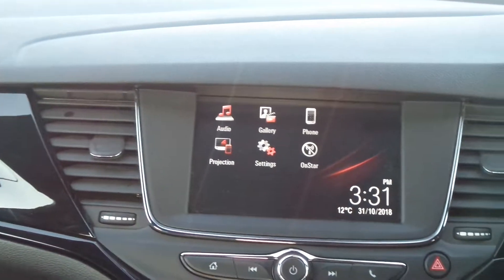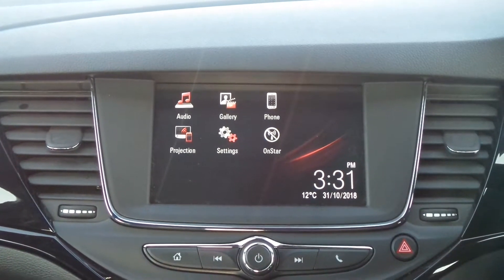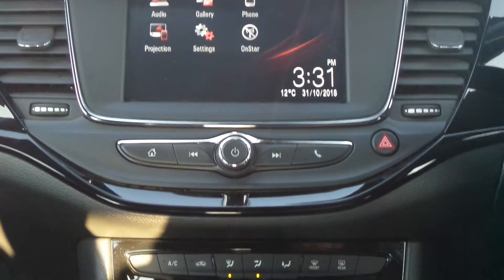In the front there is the IntelliLink infotainment system, which features Bluetooth connectivity, DAB digital radio, as well as USB input and mobile phone screen projection.